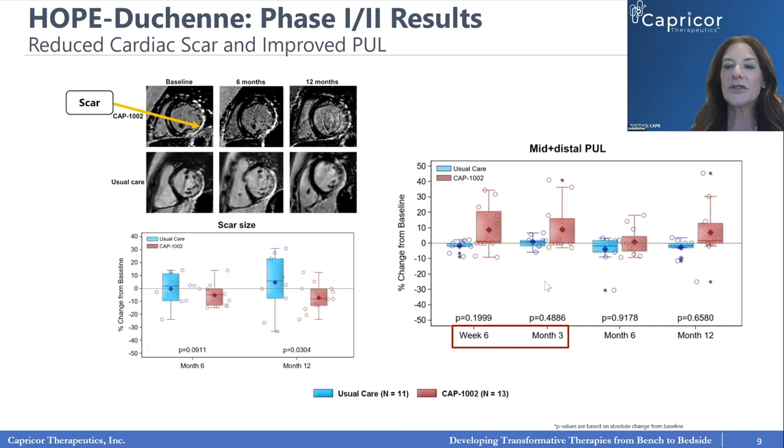We also measured the Performance of the Upper Limb. Recall that preclinically, the cells appeared to work in both heart and skeletal muscle. From one infusion of cells tracked over a year, we saw clearly that the best performance was in treated patients over the first three months. The treated patients maintained improvement over the course of the year, whereas usual care patients did what you'd expect — they stayed the same or declined. This led us to move forward with the HOPE II clinical trial.